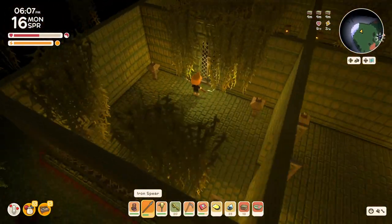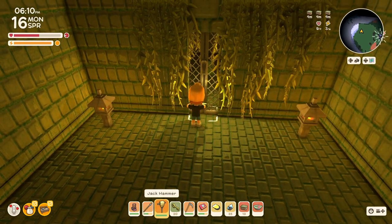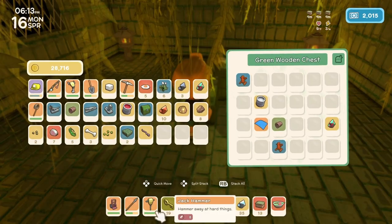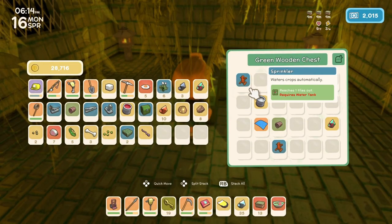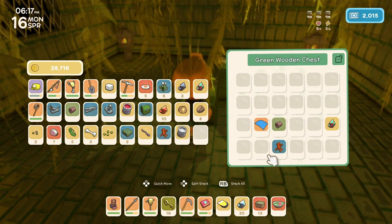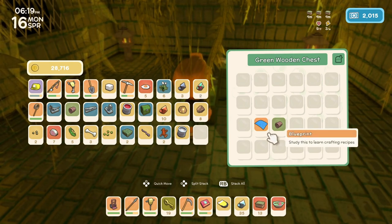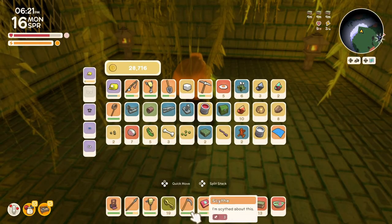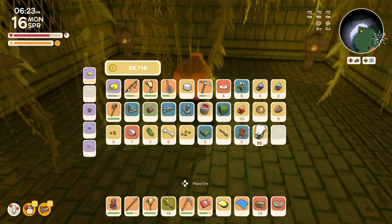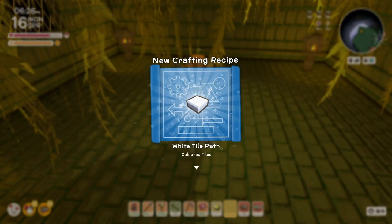Now let's see if there's a chest — there is. We've got a sprinkler, paint remover, another sprinkler, more bacomium, and I'm gonna see what this blueprint is for. A white tile path.